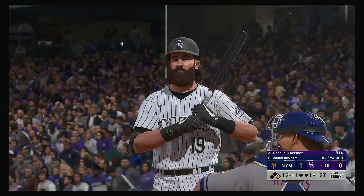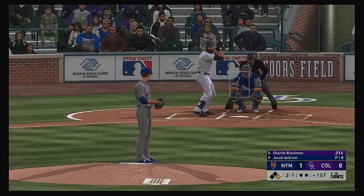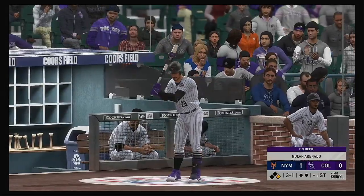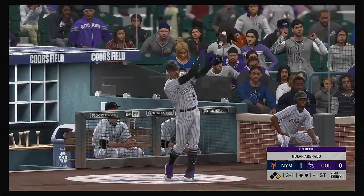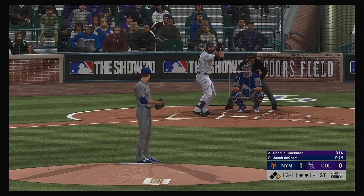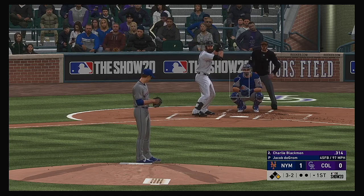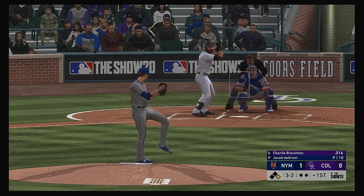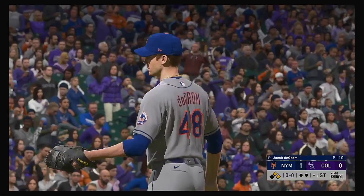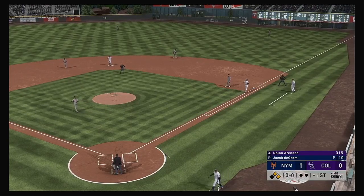Charlie Blackman — maybe too much break on the slider, two and one. A runner at first with no outs. Not an easy pitch to lay off of, but he did, and he's got it to three and one. I'm a little bit more afraid of the guy on deck than the guy that's up right now. Fastball on the inner third, taken for a strike. That misses. A single and a walk, it's first and second with nobody out — always tough to issue a free pass, especially when you give up a single right before it to start the inning.